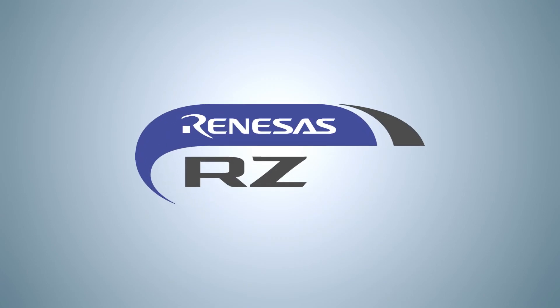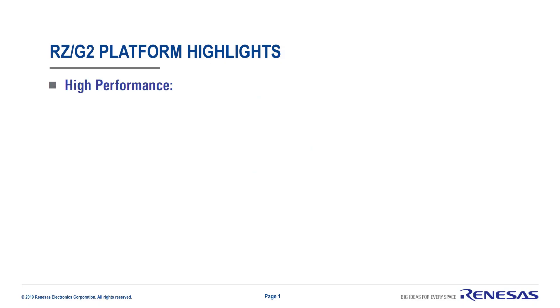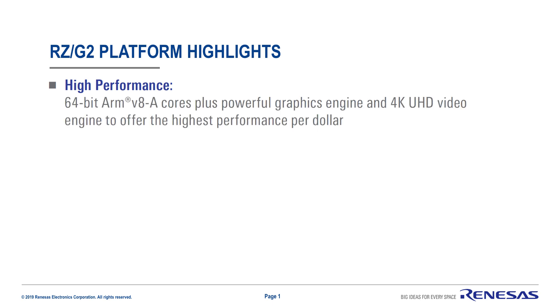With the RZG2 series, you get four key advantages for your high-end embedded development. Number one: high performance. With RZG2, you have powerful 64-bit ARM V8 cores along with a powerful graphics engine and a 4K UHD video engine to offer the highest performance per dollar in its class.